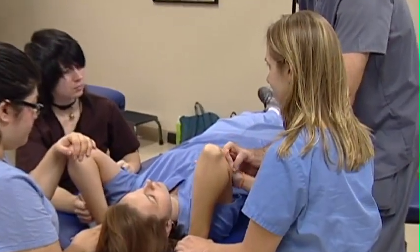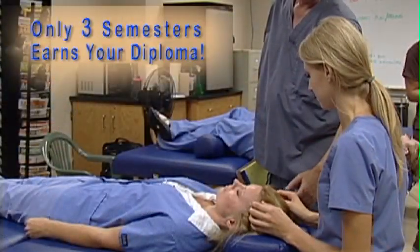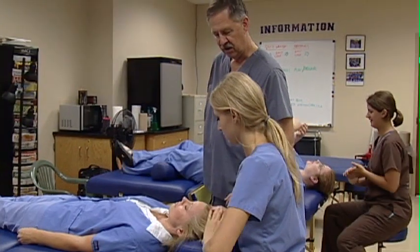The Massage Therapy Program at Chattanooga State is a three-semester course that qualifies graduates for licensure after passing a national exam and meeting other state requirements.